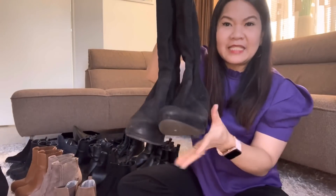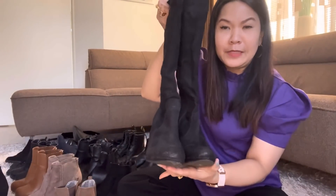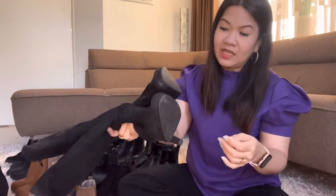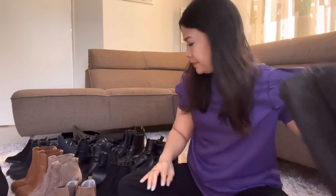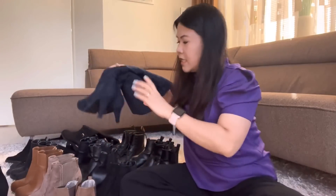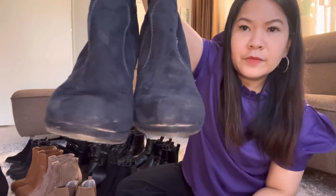Actually, I don't like this one much anymore, so I can either send it to the Philippines. It's black, size 36. And then I also have a blue one — navy blue.